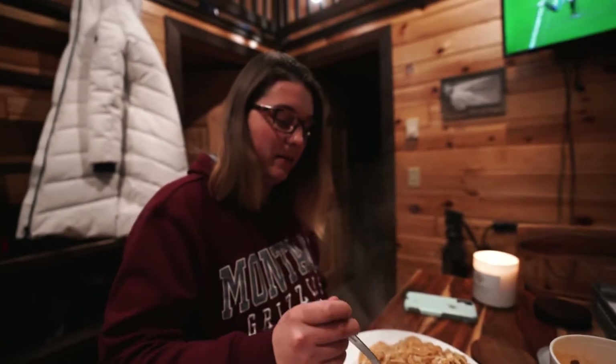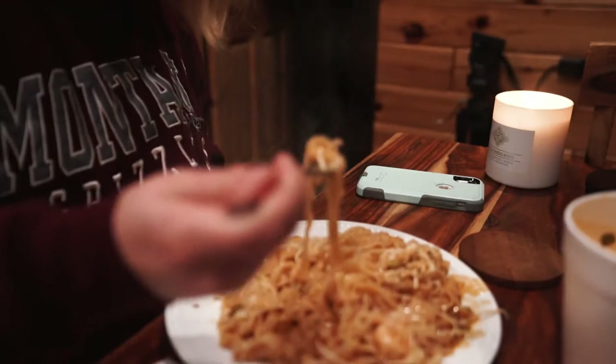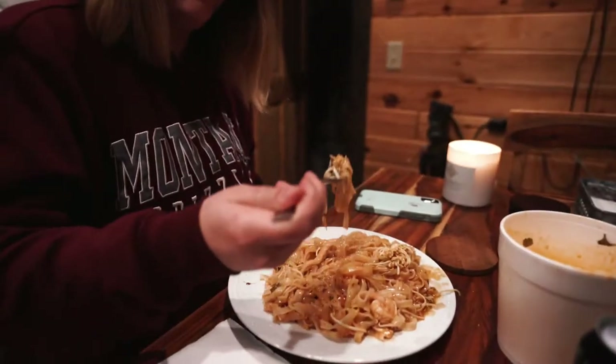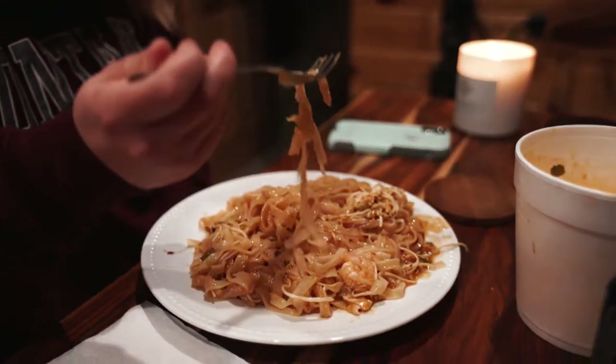Very steamy. We'll give it a little taste — just a little because I'm not trying to burn myself. Very good. I will tell you I'm a connoisseur of the pad thai — had it in many places and this is very good. Scale of one to ten: eight out of ten. I'll take it. I added some spice to mine; some people might like it sweeter but I like that little zing.